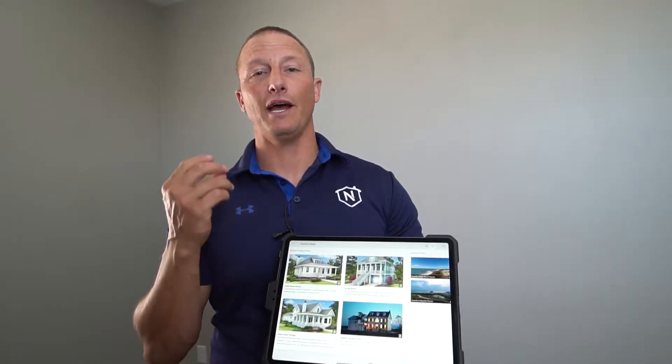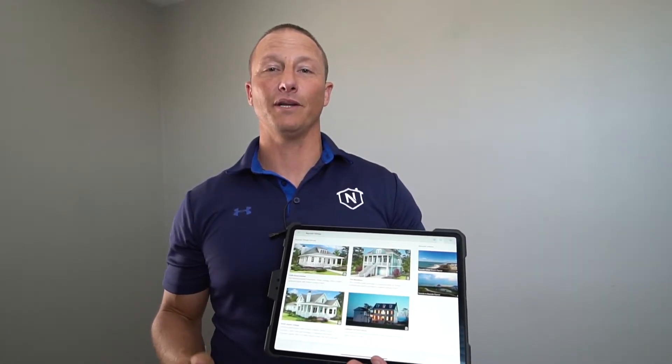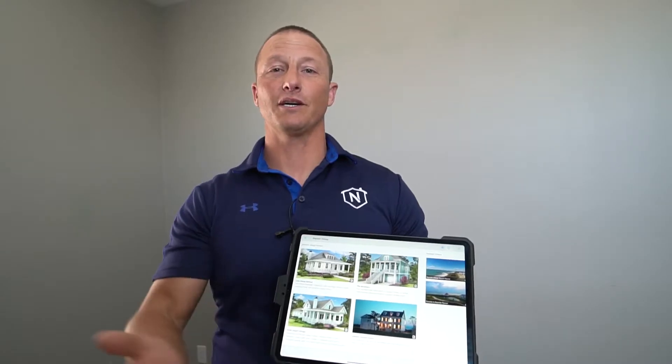As the seller agent, as the builder, you should have all your models here. You should have your pricing automatically updated. Don't live in the stone age. Come and work with us. Use technology to be more efficient and sell more homes.